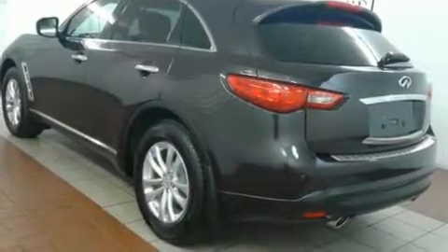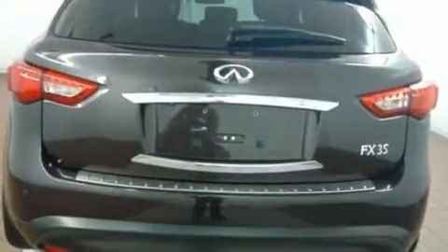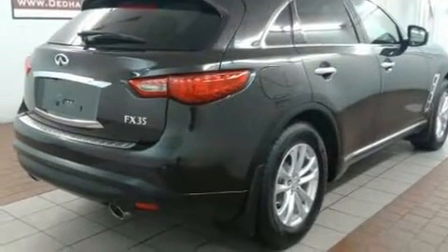You can expect a lot from the 2012 Infiniti FX35. A 3.5-liter V6 engine pairs with a sophisticated 7-speed automatic transmission, and for added security, dynamic stability control supplements the drivetrain.